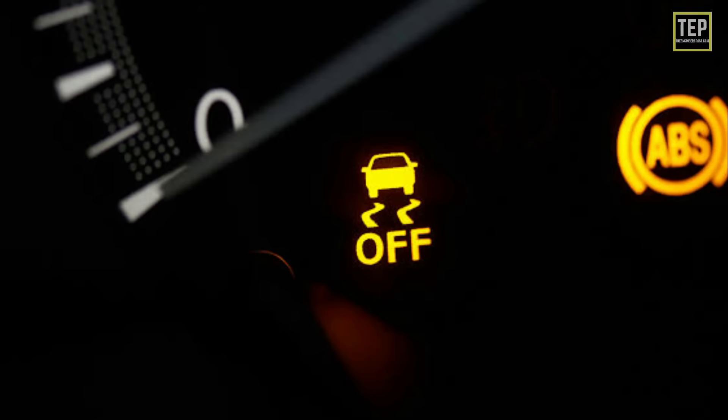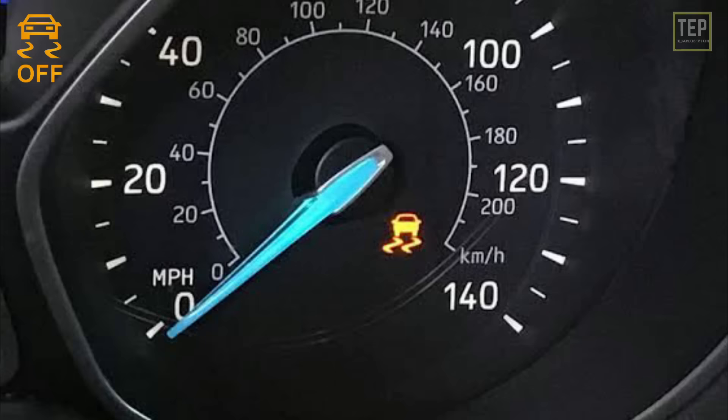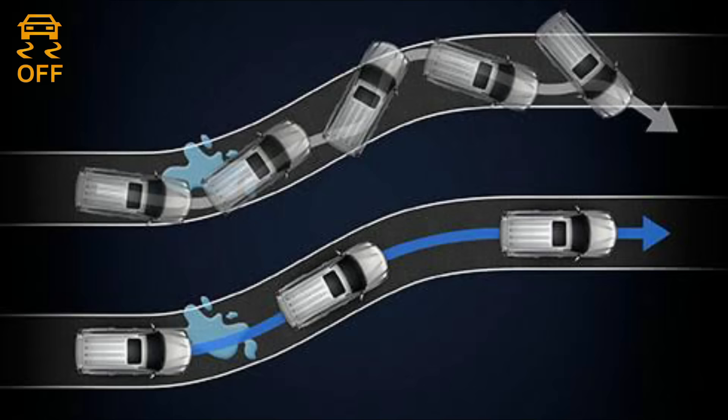The traction control off light indicates that the vehicle's traction control system has been deactivated. The traction control light indicates that the system is activated. Traction control is designed to allow the car to accelerate in a slower, more controlled manner.